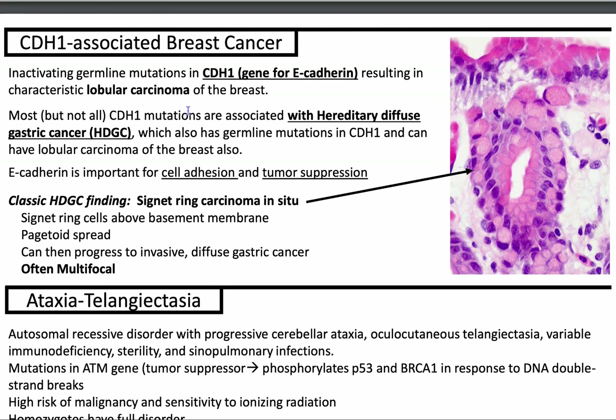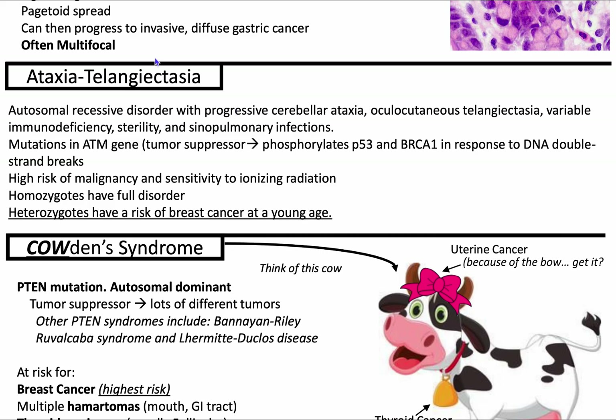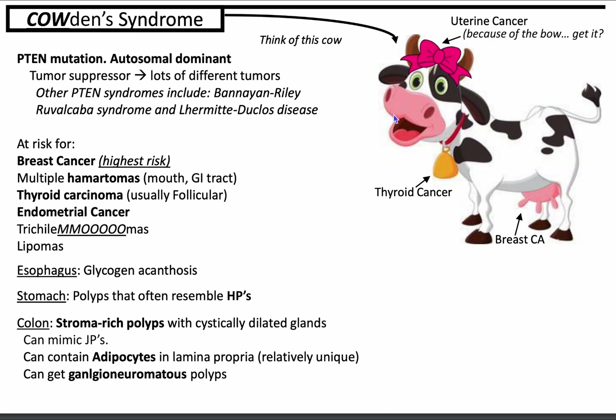CDH1 is due to an inactivating mutation in E-cadherin and is oftentimes associated with hereditary diffuse gastric cancer. Ataxia telangiectasia is due to a mutation in the ATM gene — you can have progressive cerebellar ataxia, oculocutaneous telangiectasia, and immunodeficiency. Heterozygotes have a higher risk of breast cancer at a young age. And Cowden syndrome — think of a cow with a pink bow for uterine cancer, udders for breast cancer, a bell for thyroid cancer, and trichilemmomas on the skin.